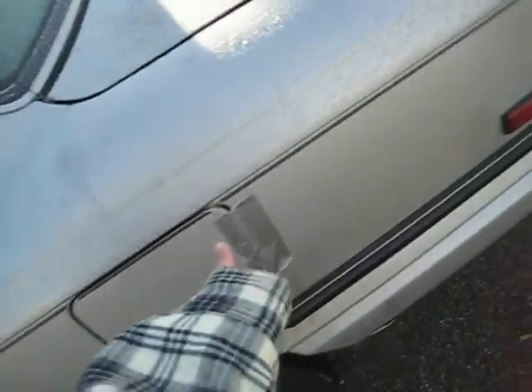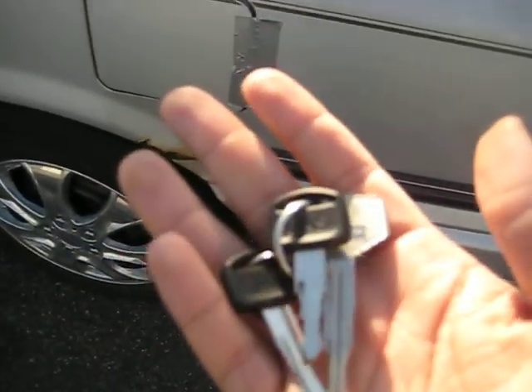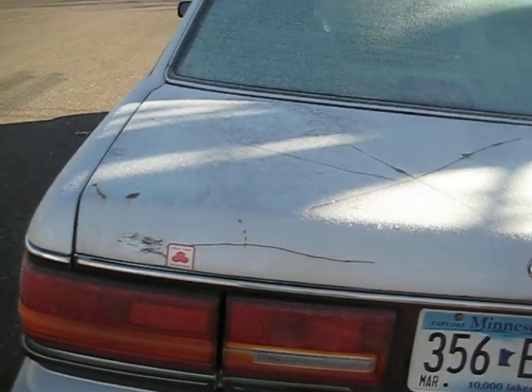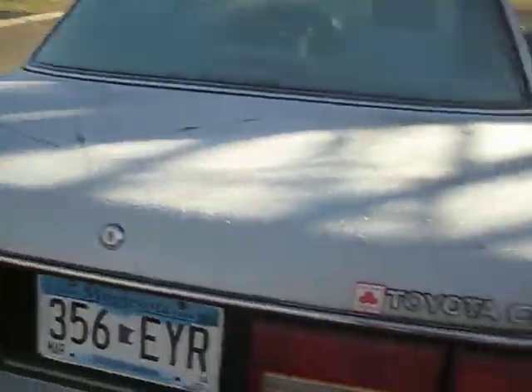Duct tape is holding this on, but I do have a key for the gas cap — I got two keys for it. In the back it's not terrible. I'm missing my V6 sticker, or my DX sticker — I think that's what it would have been. There's the Camry logo, and a State Farm Insurance sticker.